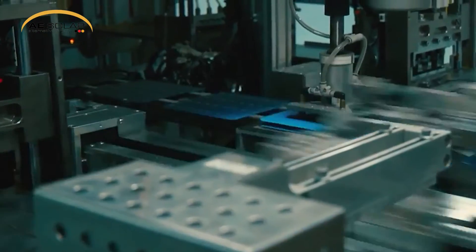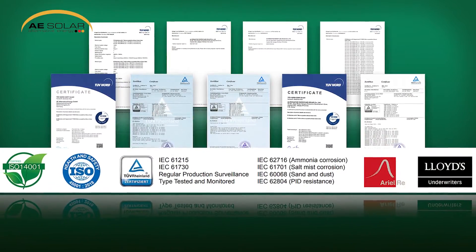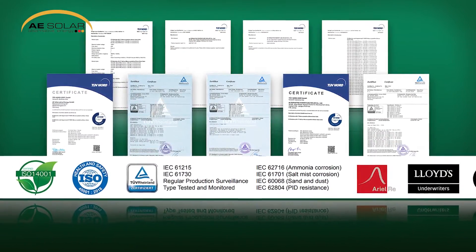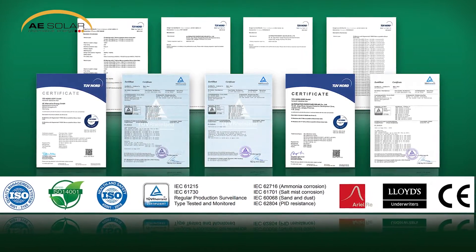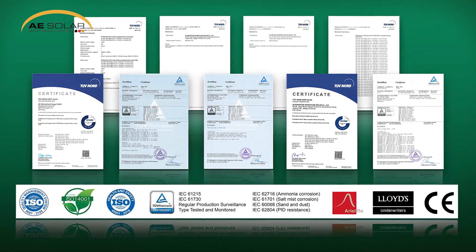Our modules are also extremely durable and resistant to harsh environmental conditions including high ammonia, salt mist, sand and dust, as well as potential induced degradation, as per various industry standard tests such as IEC and CE.